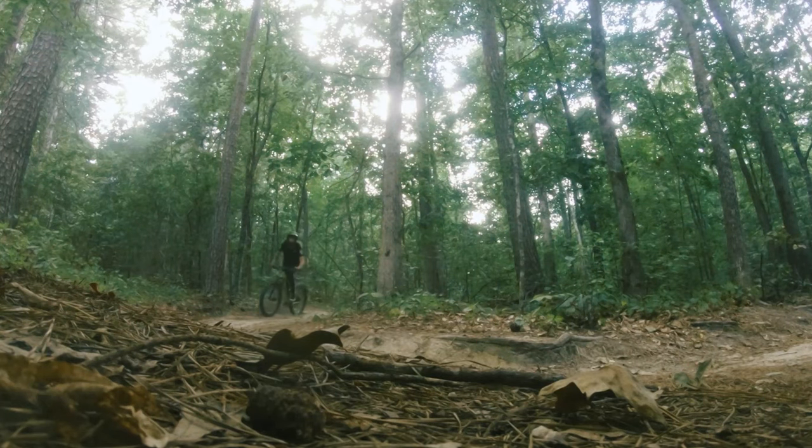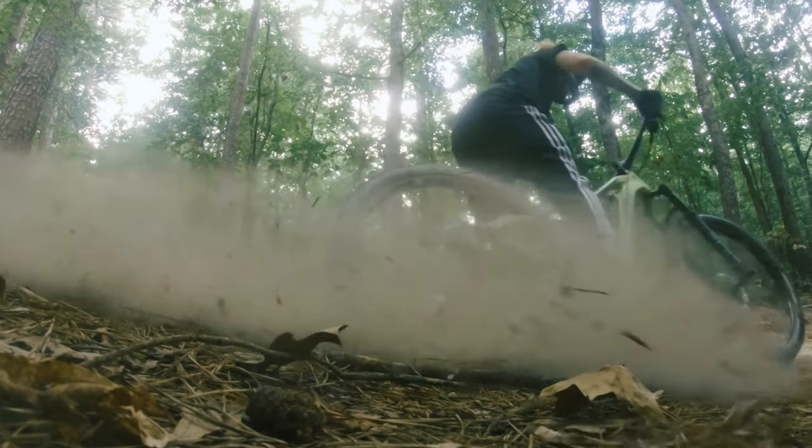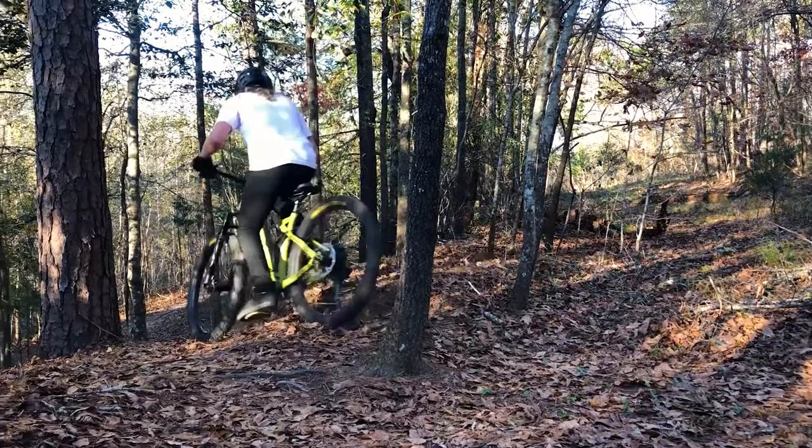I had a hardtail I really liked but ended up selling it because of this problem. The quick release would not hold up to the force I was putting on the bike — I'd have to stop on the trail and realign it because the wheel would get angled and start rubbing on the frame.